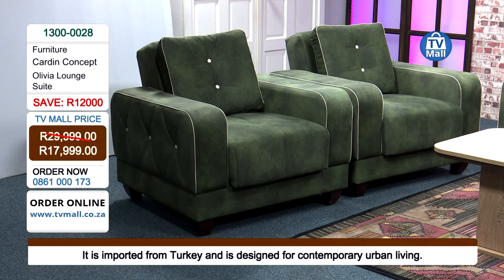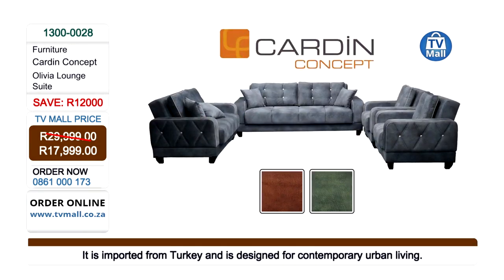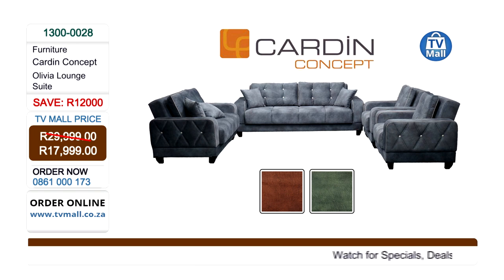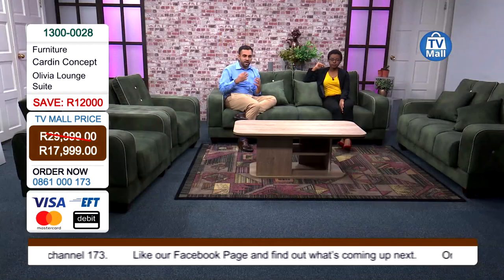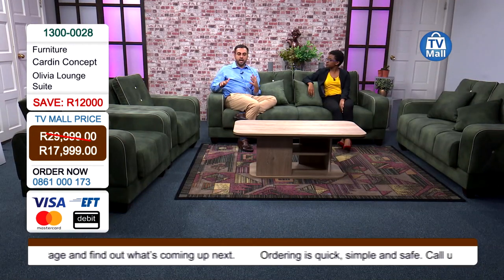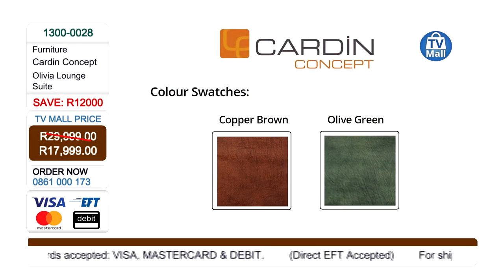The green that we have right here in studio is what you can get yourself, but remember this came from Turkey so you need to rush. We also have copper brown available, and it looks absolutely amazing. These colors are very warm, and that's what you want in your lounge — that warm feeling, excitement, pride, and happiness. The copper brown is very different from the monotonous colors you generally find in other homes and furniture stores. And then the olive green — it's something very, very different. It's time to be unique.